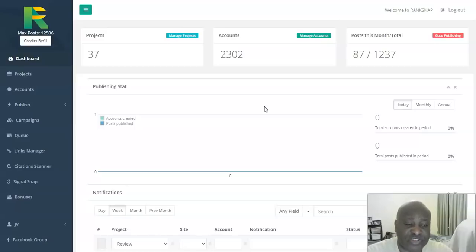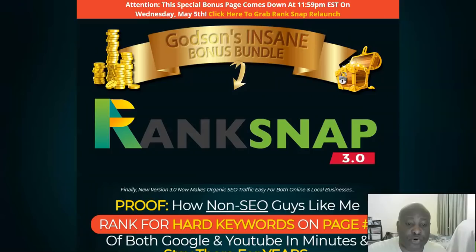I'll also be taking you through my bonus page, which has bonuses that are 100% free to you today if you decide to pick up a copy of Rank Snap 3.0 from me. I'll also be taking you through the various price points and any upsells. Now, what is Rank Snap? In a nutshell, Rank Snap is a revolutionary software that has been re-launched. It was made a lot of sales because of the results people were getting — it was helping with top rankings in Google really quickly.